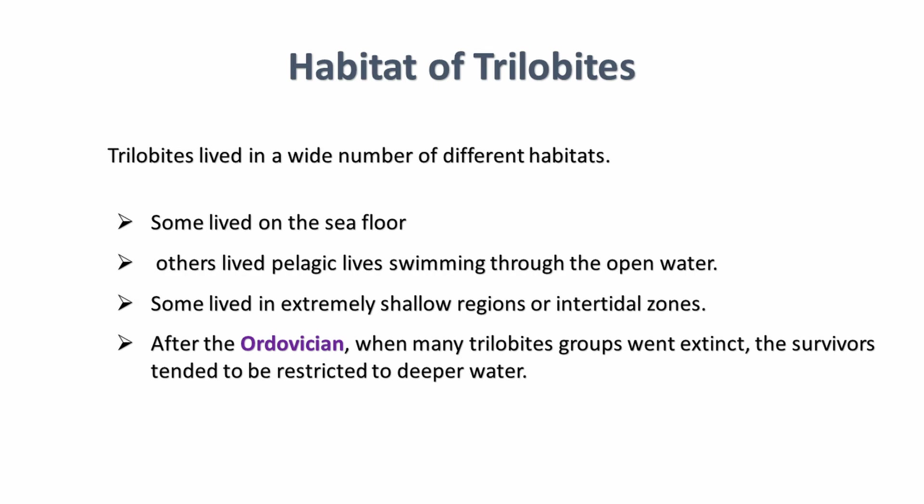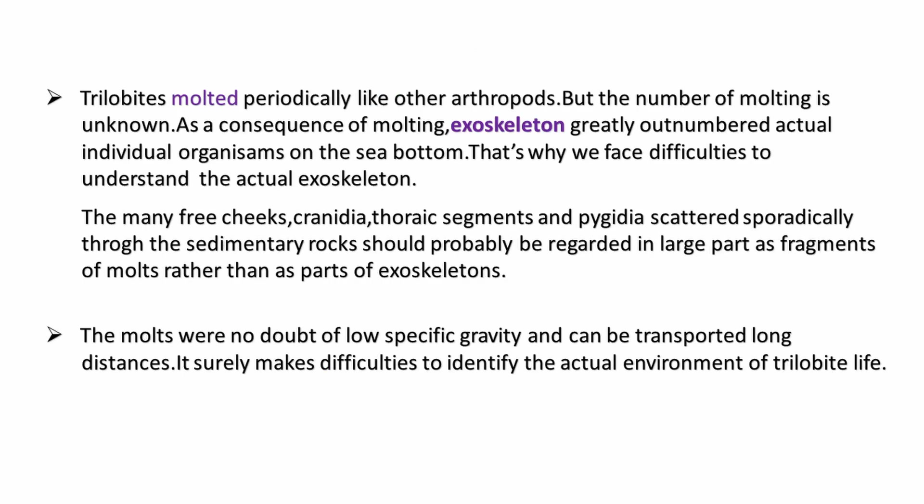Trilobites lived in a wide number of distinct habitats. Some lived pelagic lives, and some lived in shallow regions or intertidal zones. After further observation, they also went to the deep sea. Trilobites molted periodically, and as a consequence of molting, exoskeleton remains greatly outnumbered actual individuals, making it difficult to understand the actual exoskeleton.